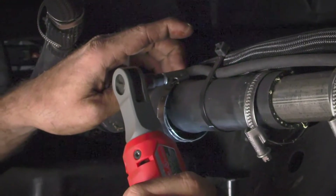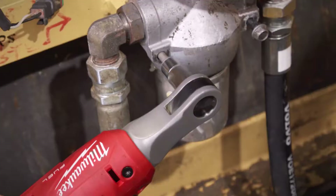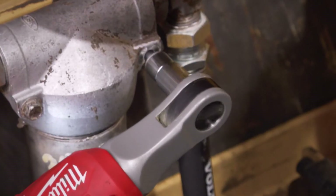I've honestly never had another ratchet be as quick at removing a fastener — say about 30 to 40 percent faster compared to electric ratchets that I've used in the past.